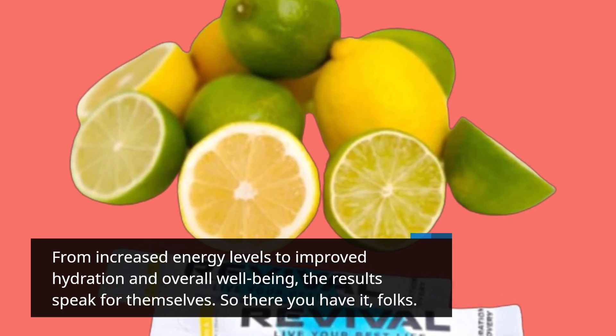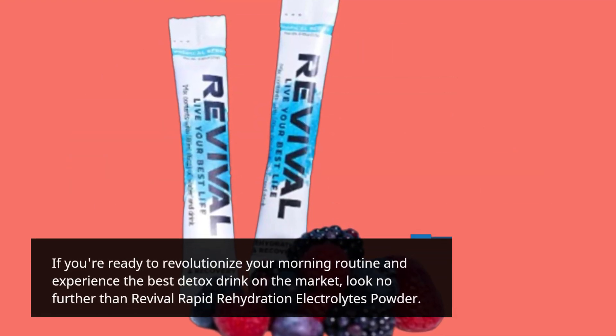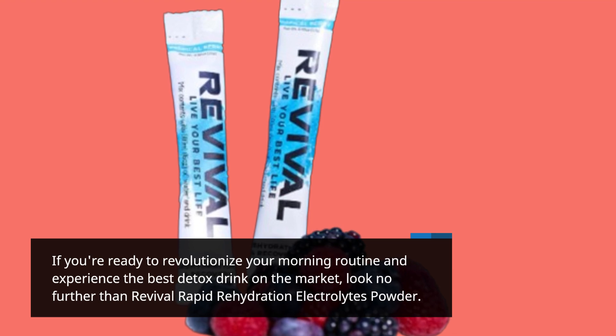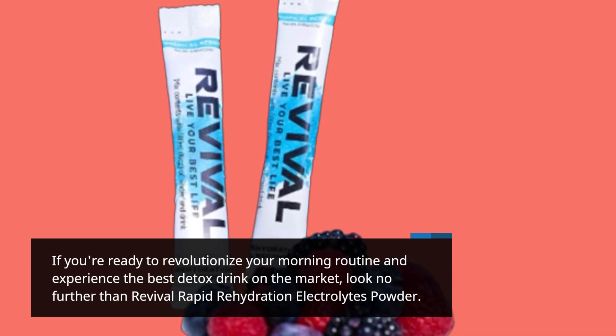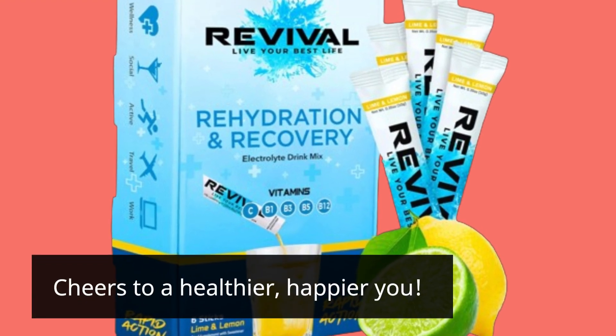So there you have it, folks. If you're ready to revolutionize your morning routine and experience the best detox drink on the market, look no further than Revival Rapid Rehydration Electrolytes Powder. Cheers to a healthier, happier you!